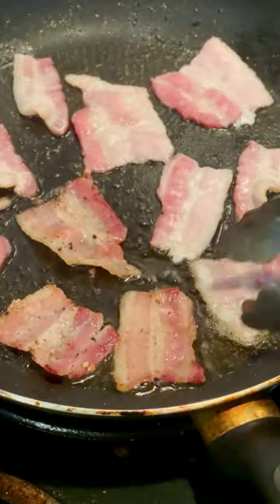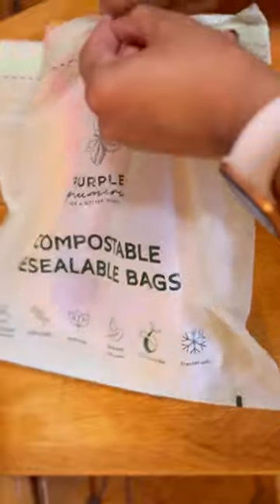First I'm starting off my morning cooking some bacon for the whole family. After I'm done cooking the bacon, I put it inside the gallon size resealable bags. These are perfect for storing food in the freezer.